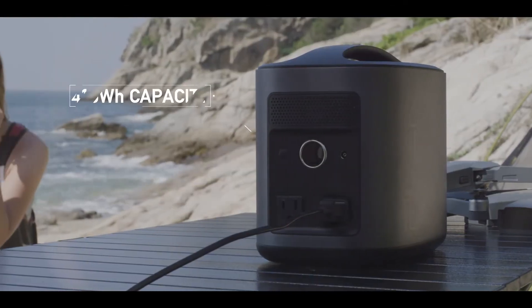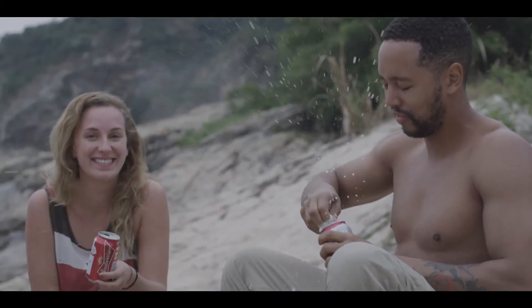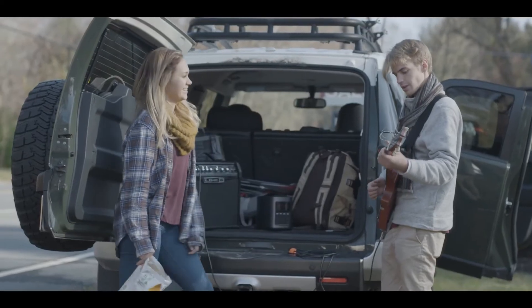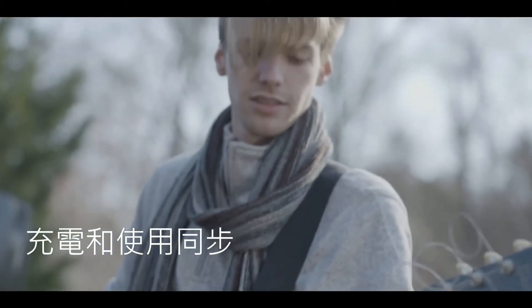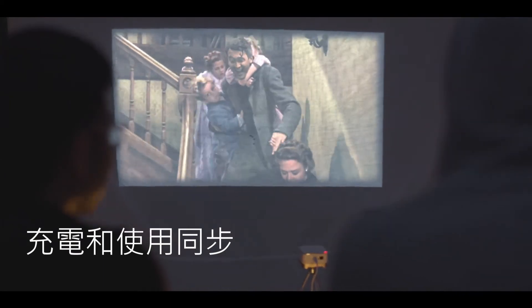With a storage capacity of 416 watt hours, River gives you more power than almost any battery of its kind. You can jam on your electric guitar for 20 hours straight, or you can watch a 10-hour marathon of your favorite TV show by Camp 5.